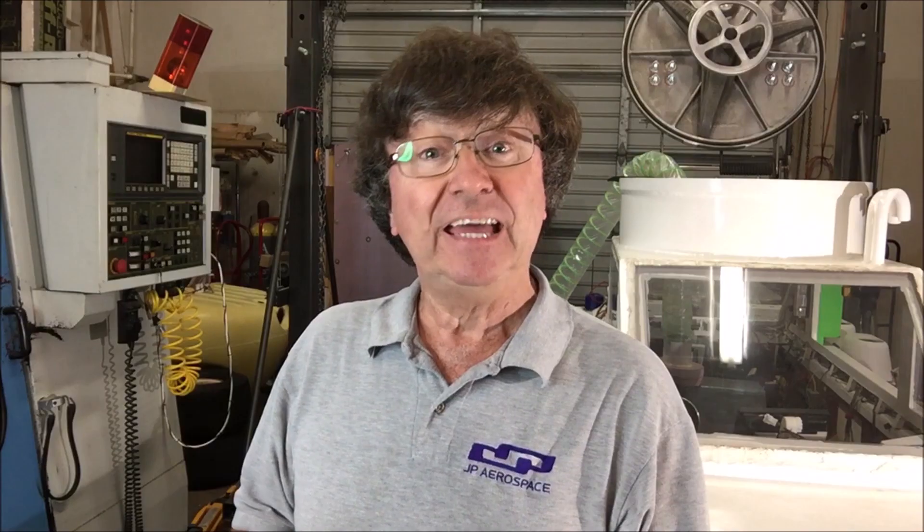Number five: any data you need to capture should be written down right on the checklist itself. Make the checklist the one-stop shop for your paperwork. The checklist is not the place for large data sets, but bits of data that don't have any other place to go can be dropped right there. When our balloon platform is powered up and ready to fly, we do a final weighing and that number gets written directly on the checklist.